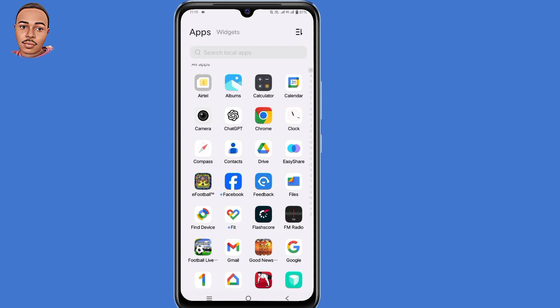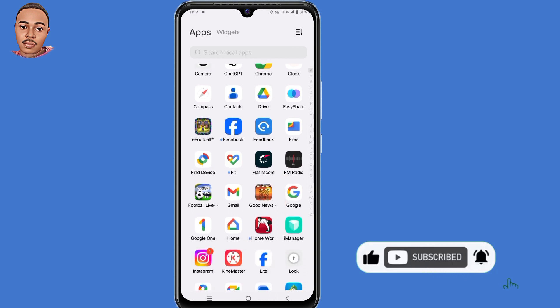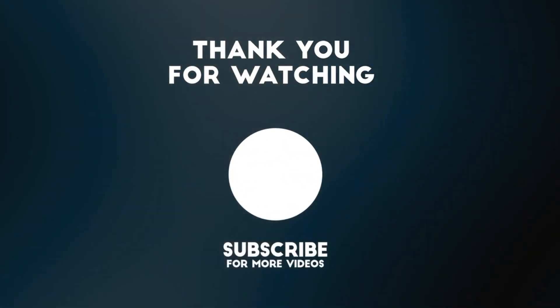With these simple steps you can easily fix Professional Mode not showing on your Facebook profile. That's all for me today. If you enjoyed this video, don't forget to give a thumbs up, subscribe if you haven't, and turn on the notification bell to be notified whenever I upload a new video. Thank you for watching — hope to see you in the next one.